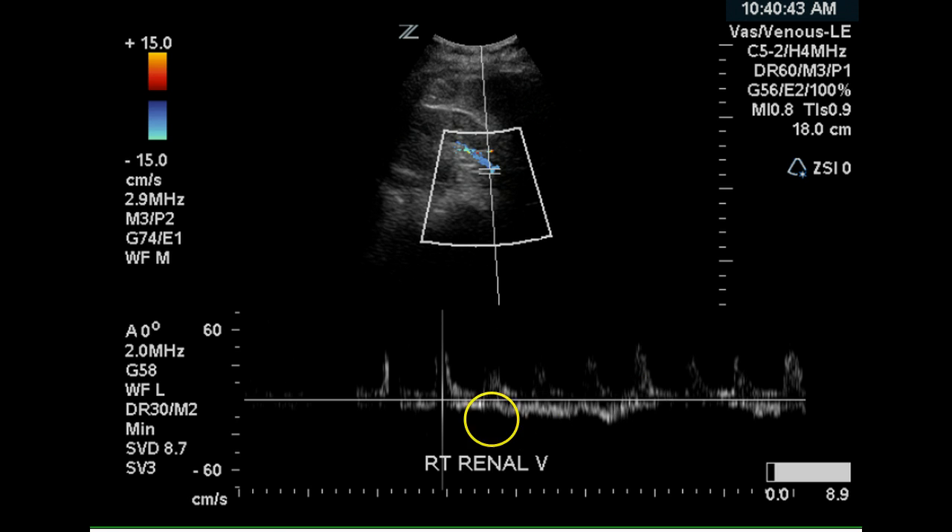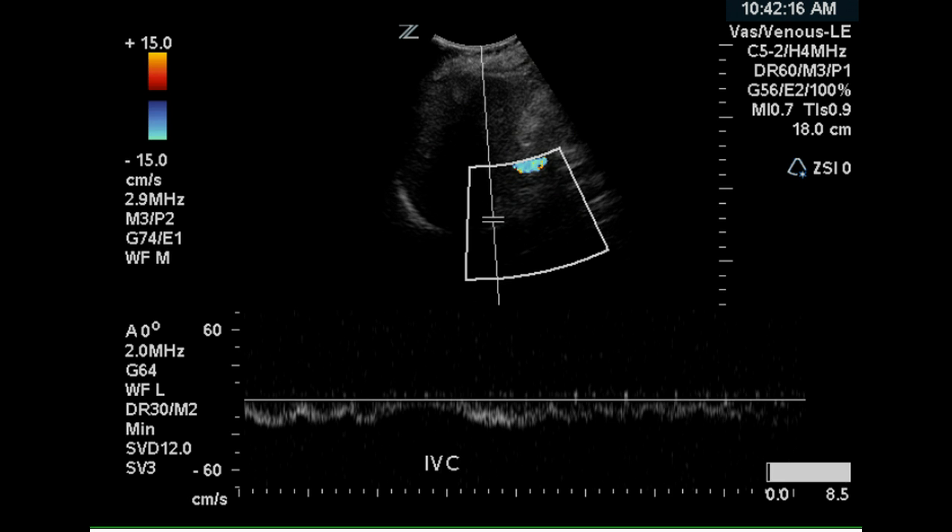The venous flow is continuous, which is normal. There is some renal artery signal on this pulse doppler tracing as well. The vena cava has a respiratory phasic signal, which is normal for the vena cava.